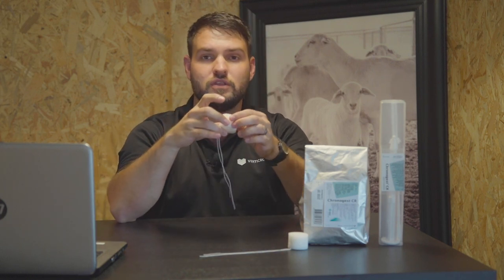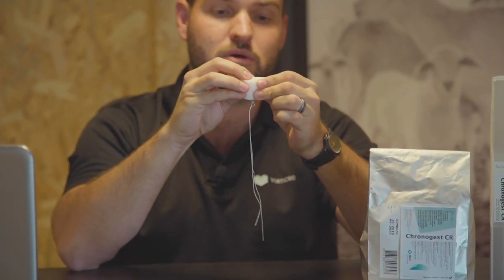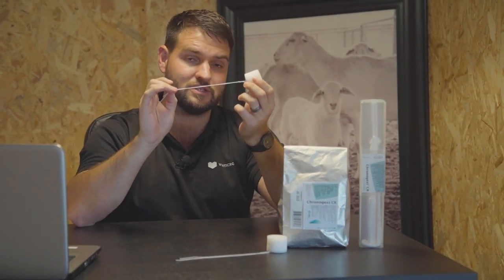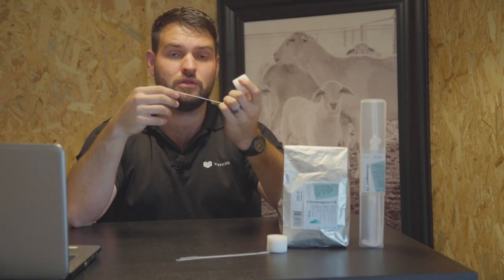As an example, what I've got here today is the Chronogest CR sponges. This is what the sponge looks like — you've got the sponge at the top. These are readily impregnated sponges, so they have a progesterone chemical inside the sponge that is released slowly over the period of 14 days that it's inside of the ewe. At the end you have the string, and these strings are used at the time of removal so that you can easily pull it out from the ewe.